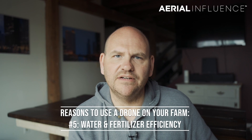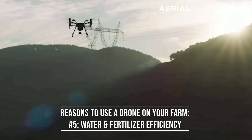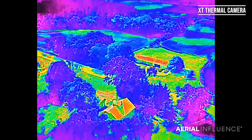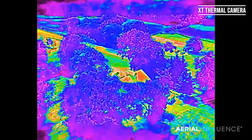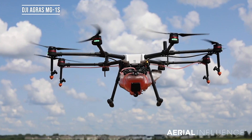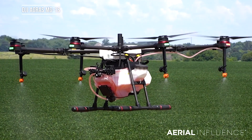Number five: water and fertilizer efficiency. Drones like the Mavic 2 Enterprise Dual or the Matrice 200 with an XT sensor have thermal capabilities. These thermal sensors can detect which portions of your field are over or underwatered, allowing you to water only the areas that need to be watered, which lessens the amount of fertilizer runoff and waste. And let's not forget drones like the DJI Agras series, which allows you to spot spray fertilizer, water, and even spread seed. We have that one right here at Aerial Influence, as well as all of the DJI Enterprise products, so make sure you contact us — we're happy to answer any of your questions.